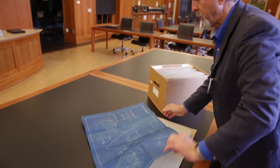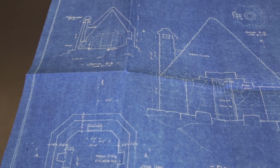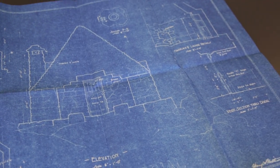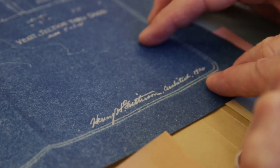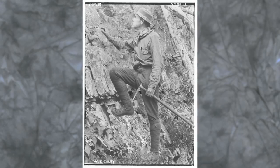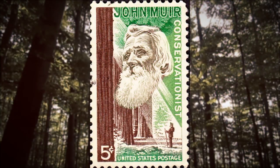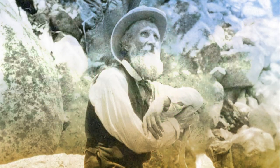I very carefully unfolded the blueprint, not knowing how fragile it was. It had not been opened up in probably 60 or 70 years. It was the drawing for the shelter, designed by Henry Gutterson, himself a Berkeley grad from 1905. He was commissioned to build it by Sierra Club President William Colby in 1930, in memory of Sierra Club founder, the famous naturalist and national parks advocate, John Muir.